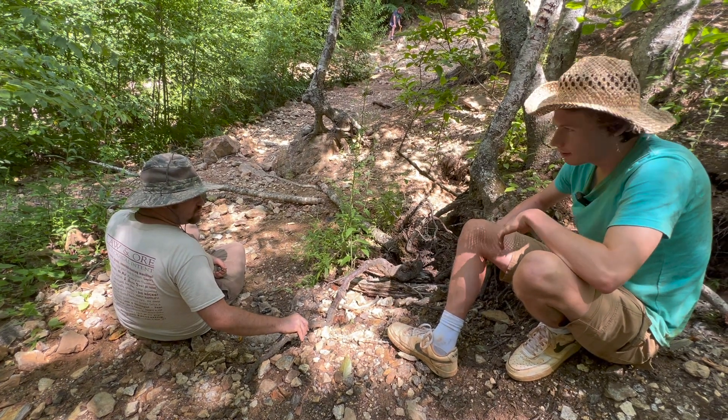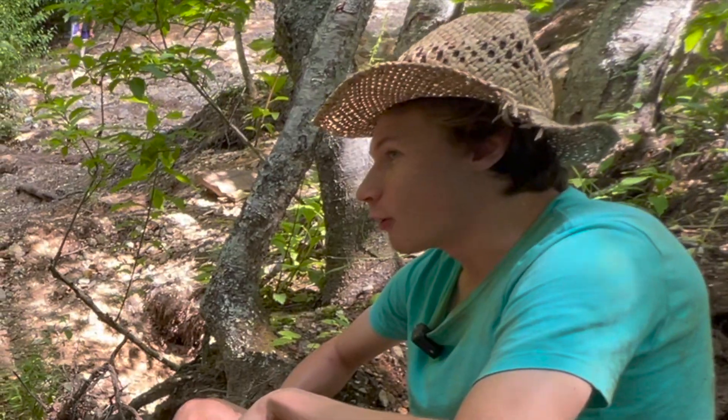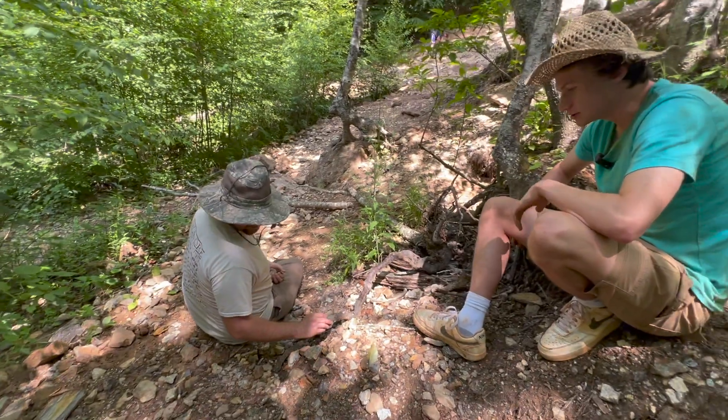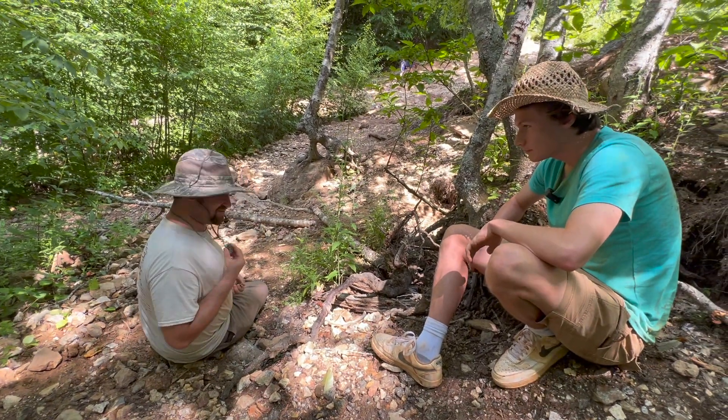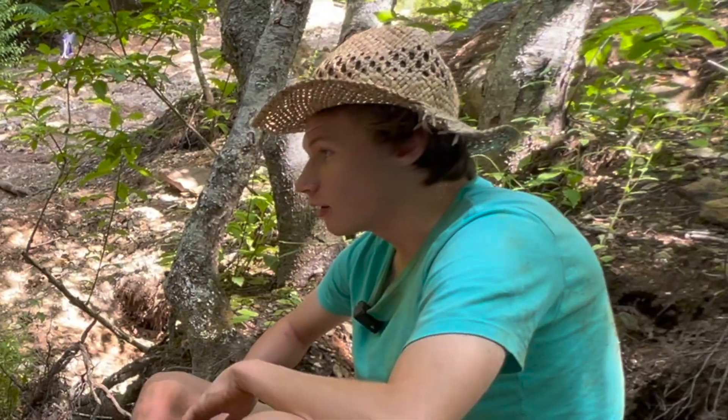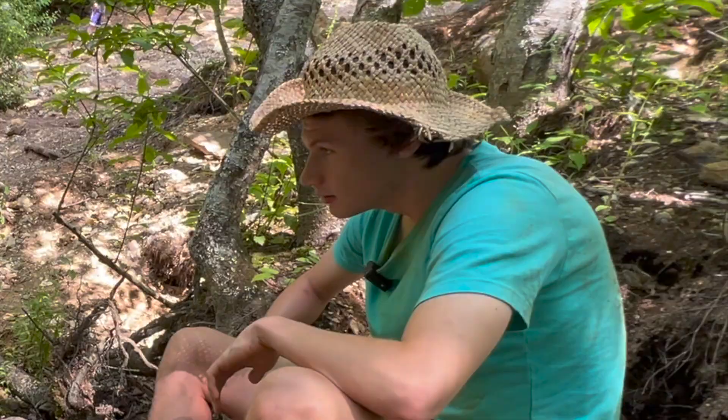How many years have you been coming here? I've been coming here for years — over a decade, something like that. And this here I'm wearing, this piece is basically mecca. This is something I dug, cut, and wire wrapped. Emerald, garnet, and black tourmaline. That looks sick.